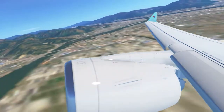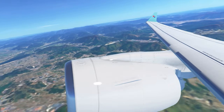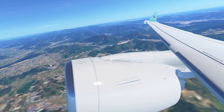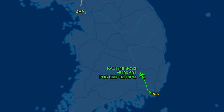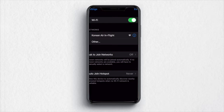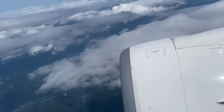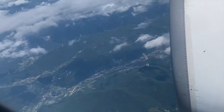Once airborne we immediately turned left away from the mountains, setting course for Seoul. Flight time today is 36 minutes, covering a distance of 209 miles or 336 kilometres, cruising at 22,000 feet. On board Korean Air's A220s there is complimentary Wi-Fi for all, however I never really seemed to get it to work — which appears to be a common occurrence. Once underway we flew directly over Gimhae Sea, just north of Busan in the Gyeongsang Prefecture.